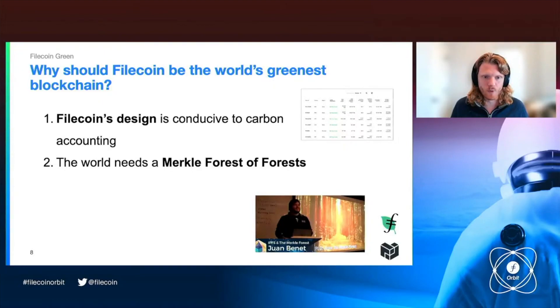Secondly, the world needs a Merkle Forest of forests. The Merkle Forest refers to this idea that Juan coined in 2017, talking about how once you build everything based on hash links, your data is verifiable — not just within the narrow data structure that you're building, but within the whole universe of data structure built on hash links. This is extremely powerful and gives you that interoperability and verifiability that are really going to be key to tracking environmental impacts many stages throughout a value chain. And if any community is going to build those tools, it should be this community.